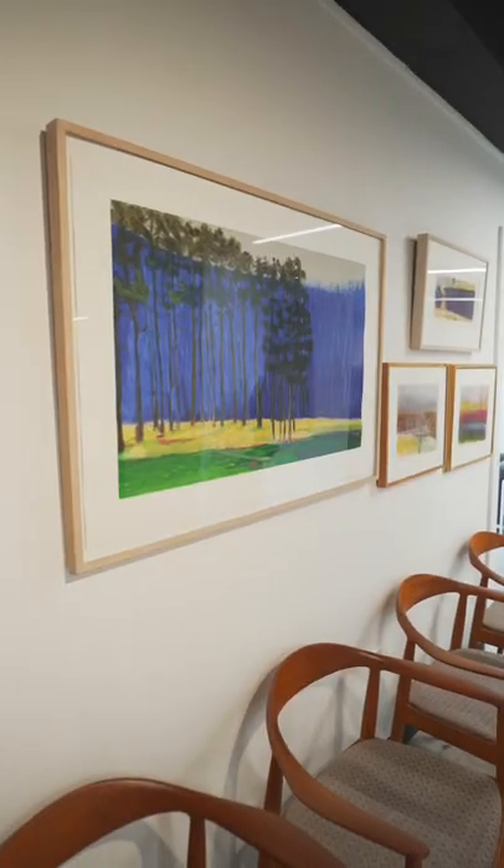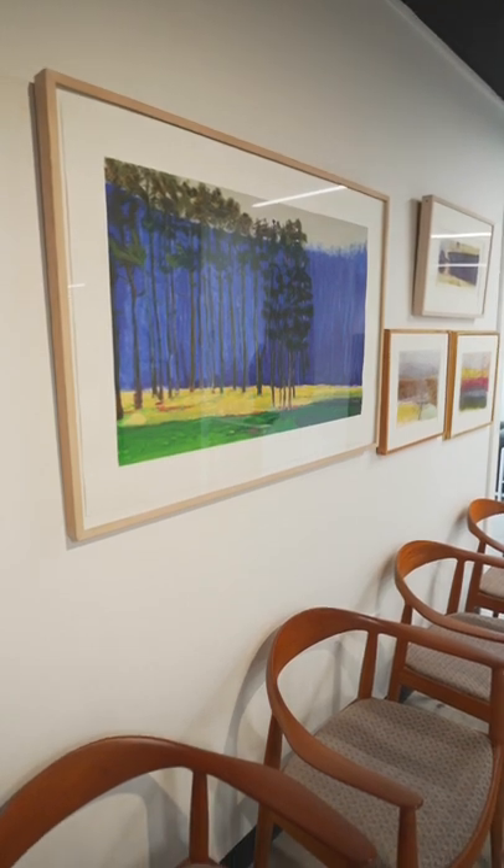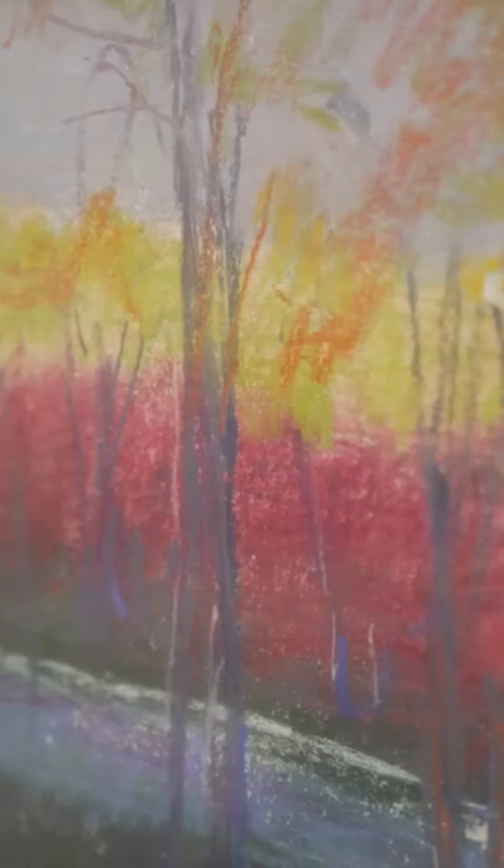Hi, I'm Lauren with Freemans and I'm the head of our upcoming art and design auction. In this sale we have five fine examples of various works by Wolfe Kahn. Behind me I have an incredible pastel work titled Reservoir by the artist himself.